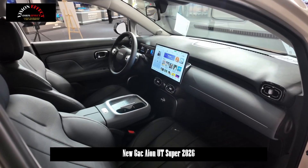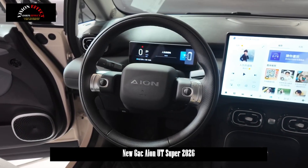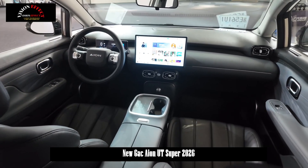Dimensionally, the ION UT Super measures 4,270 × 1,850 × 1,575 mm in length, width, and height, with a 2,750 mm wheelbase.